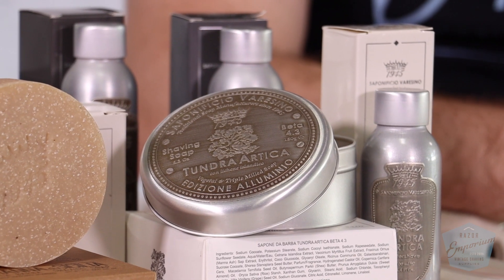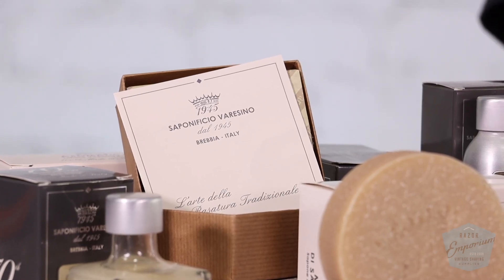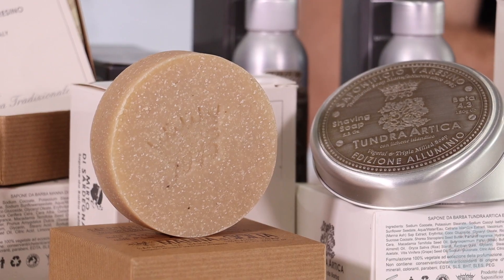This brand is very elegant, very sophisticated, has a lot of traditional woodsy notes and some citrus notes in some of the different scents. It's just a product line that you see a lot of people using in the shave of the days, and a lot of people are making high marks about.